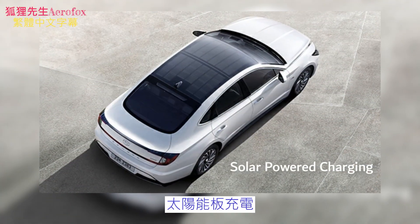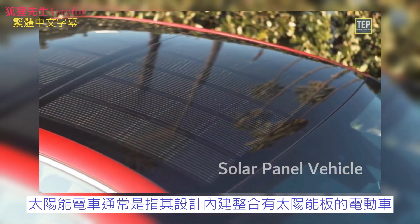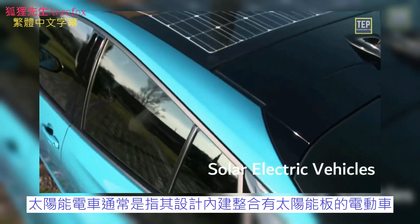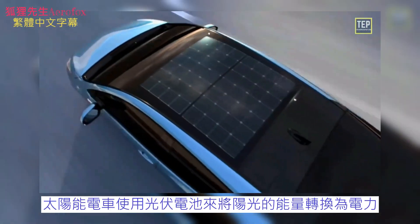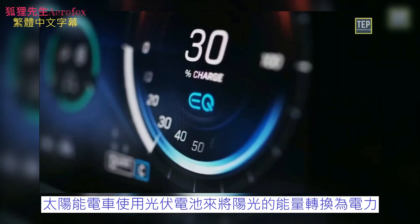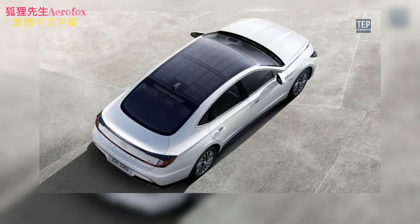Solar-powered vehicles generally describes vehicles with solar cells integrated into their design, known as solar electric vehicles. Solar-powered vehicles use photovoltaic cells to convert energy from sunlight into electricity. To know more about this charging method, check out the linked video.